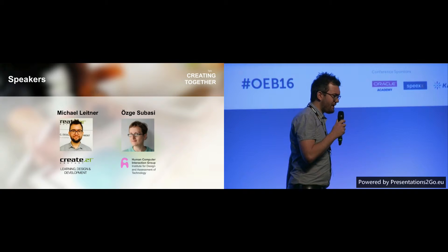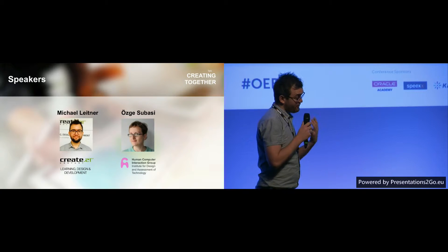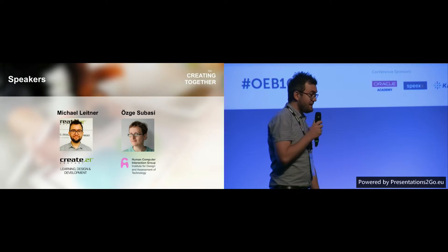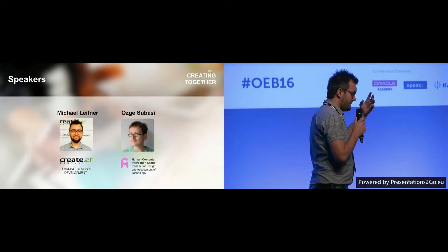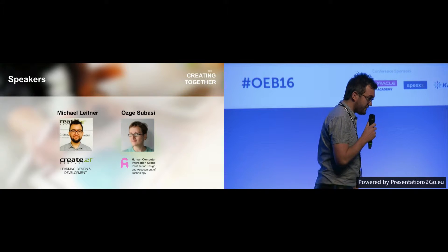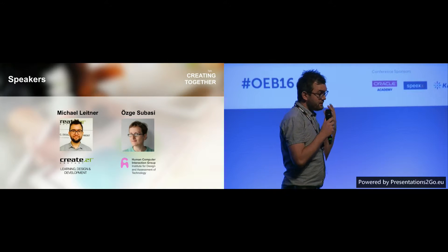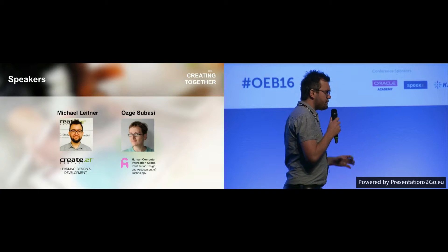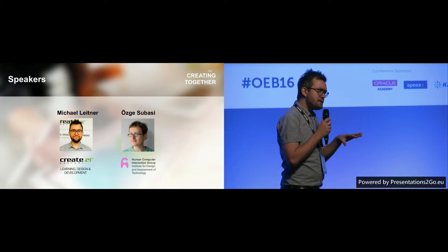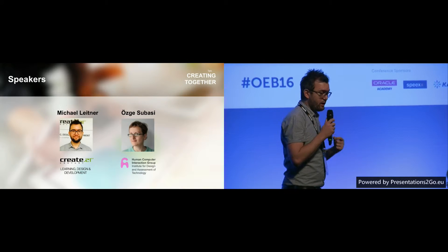We've got a booth — if you want to know more about our company, please join us and have a look at our products. But this talk is not about our products. It's more about our research that we are doing together with collaborators from universities. In this case, we brought our collaborator from Technical University in Vienna, Özge Subasi, with us.